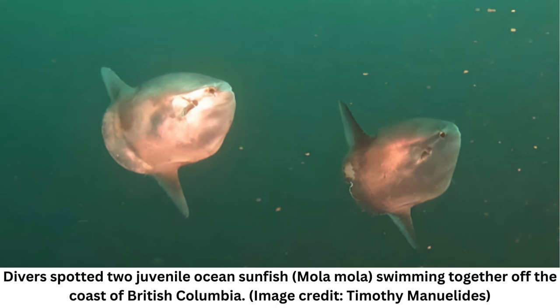When Timothy Manulides went scuba diving north of Port Hardy in Canada, he came across something unexpected: two baby mola fish swimming together off the coast of British Columbia. Experts identified the pair as ocean sunfish, mola mola, and said their angular bellies and small size are telltale signs of their babiness, in a Facebook post on October 23.